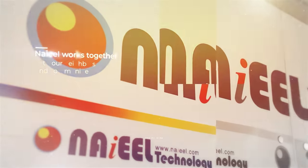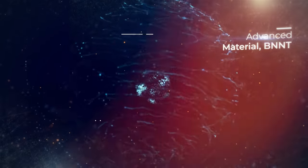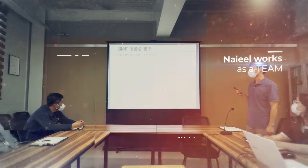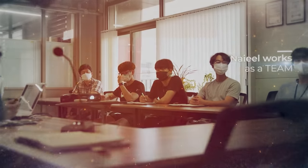As one team, all Nail members continue to work on advanced new technologies to provide solutions for future energy and environmental issues. All Nail members currently work together with our neighbors and communities to be an important part of society. We are Nail Technology.